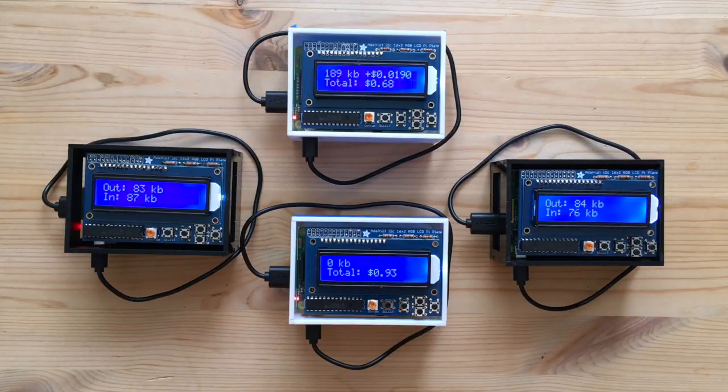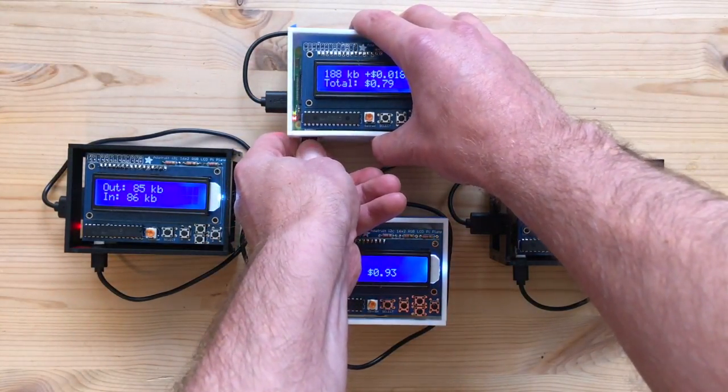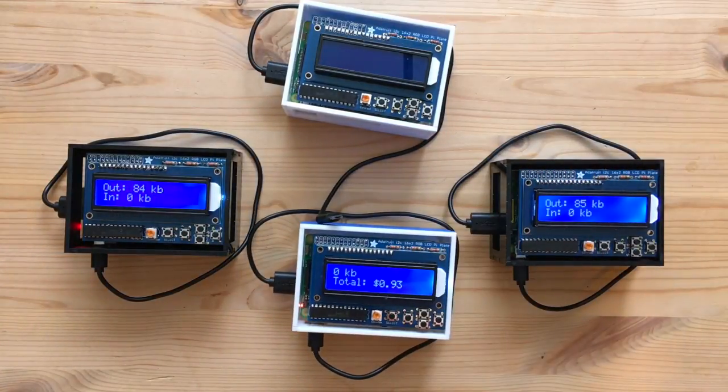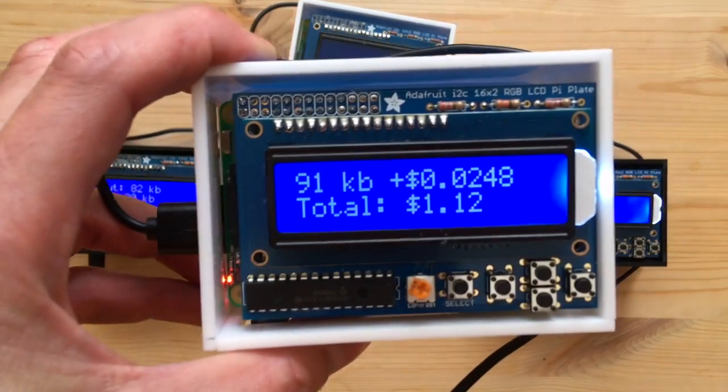Babel also routes packets around damage in the network. If you'll watch, I'm going to unplug this one. Now a new path has to be found. It takes a little bit longer to find a new path in response to damage than it does in response to a price increase. But as you can see, it's already picked up this router again and it's routing packets here — routing packets along this router now.